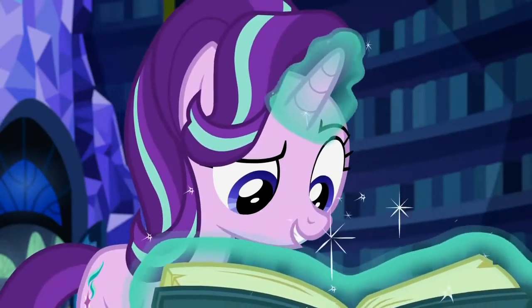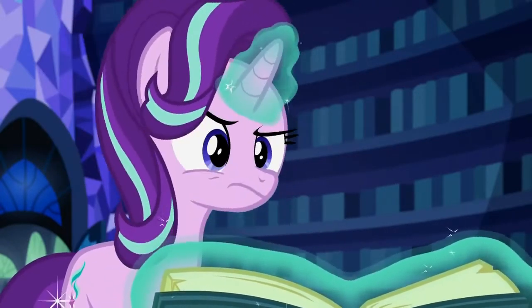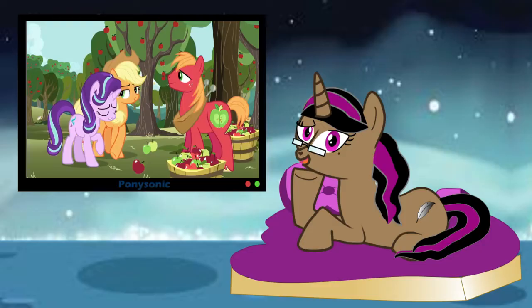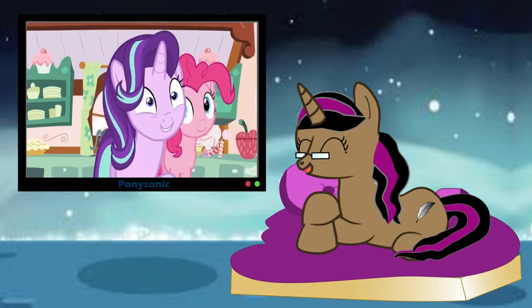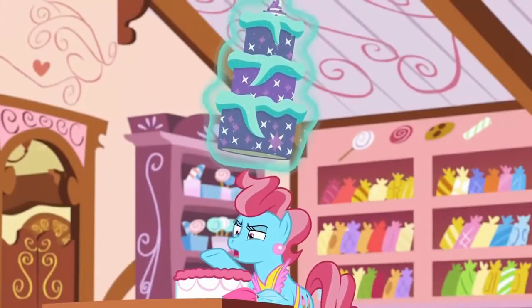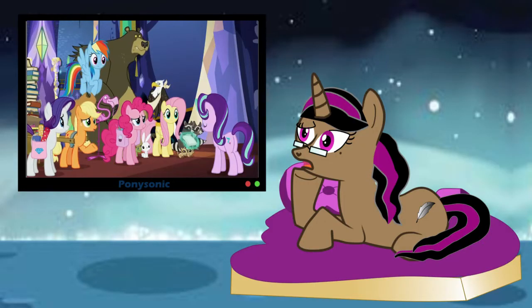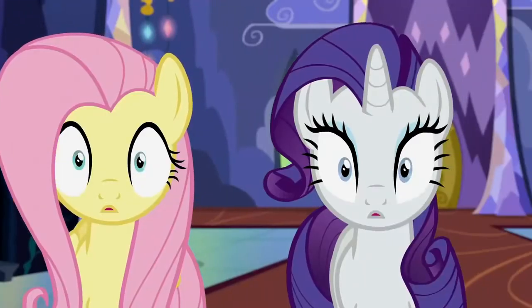Take Starlight Glimmer — our designated sociopath who uses magic at every inconvenience, also known as Season 1 Twilight. Need to talk to someone? Magic them to be articulate. Need to bond with a baker? Magic the perfect cake and look like a show-off. Need to hang out with other friends of your teacher? Magic them to do things they've already done while being under a spell.